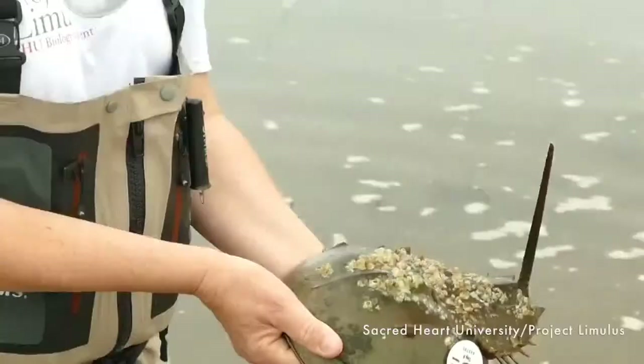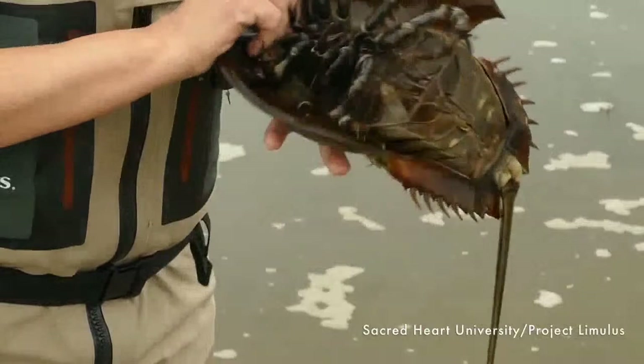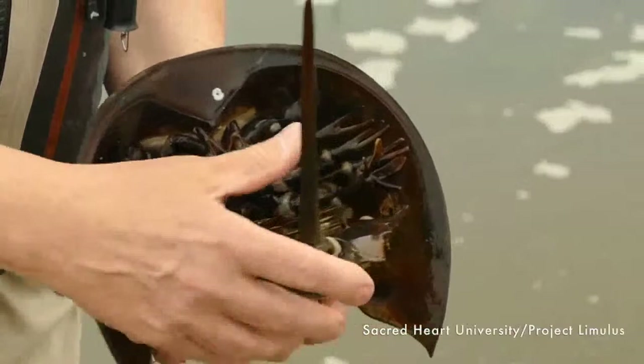Maggie from Facebook asks: is there any way to tell a male horseshoe crab from a female by looking at them? Yes, absolutely. Male crabs, if you look at their legs underneath, have little mittens or boxing gloves on the front two legs — technically called claspers, because he hugs the female with those legs. The female's legs all end in scissor-like claws. So if you see the little boxing glove on the front leg, that's a male.